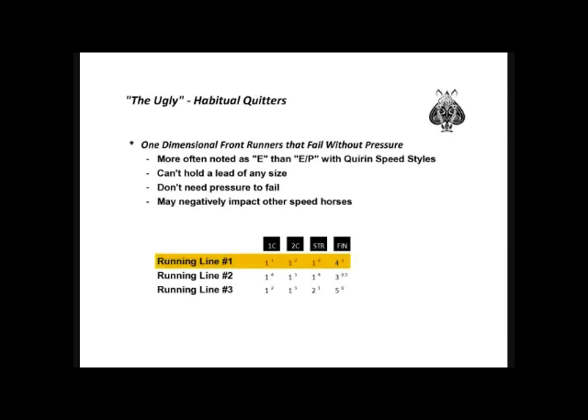In the first running line, you see a horse that gets to the lead early and reaches a comfortable lead of two lengths by the second call. Where a strong one-dimensional front runner that gets clear without pressure by two lengths is generally tough to beat, the habitual quitter falters without pressure, despite not being challenged. In the second running line, we see a horse that has gotten a big, comfortable lead early and maintains it through the stretch, then quickly loses ground to get caught at the wire despite facing no pressure during the race.